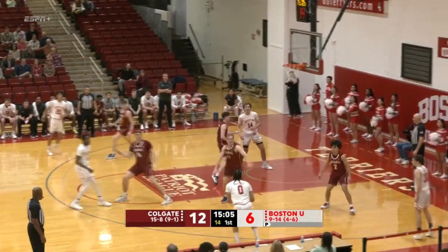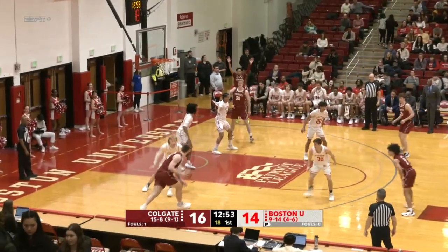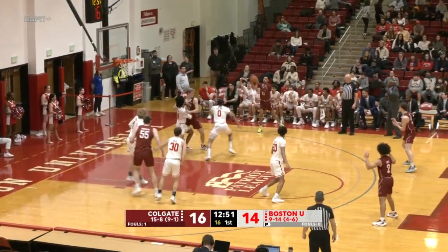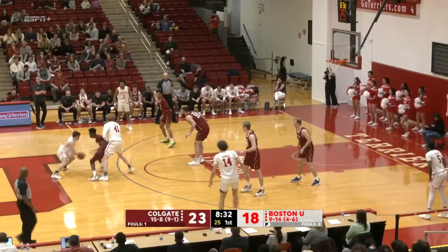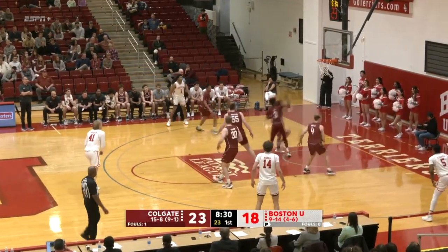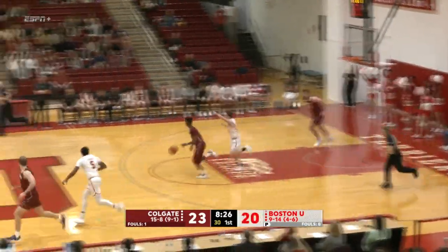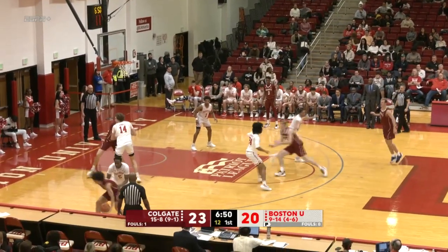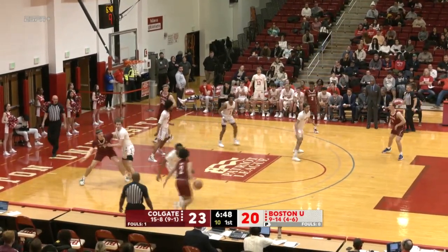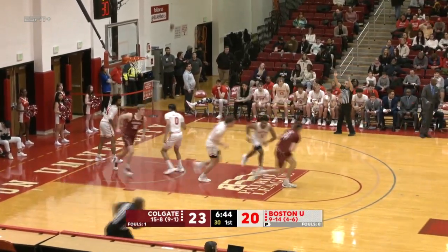The largest lead of the early minutes goes to Colgate, but Matai Baptiste answers with BU's first three of the game. This is a two-point game despite Colgate scoring at will so far. Chandler Baker drills a three — this is where the Terriers have got to capitalize. Ben Roy, throwing caution to the wind as he usually does, is able to convert. There hasn't been enough communication on who's getting Moffitt.